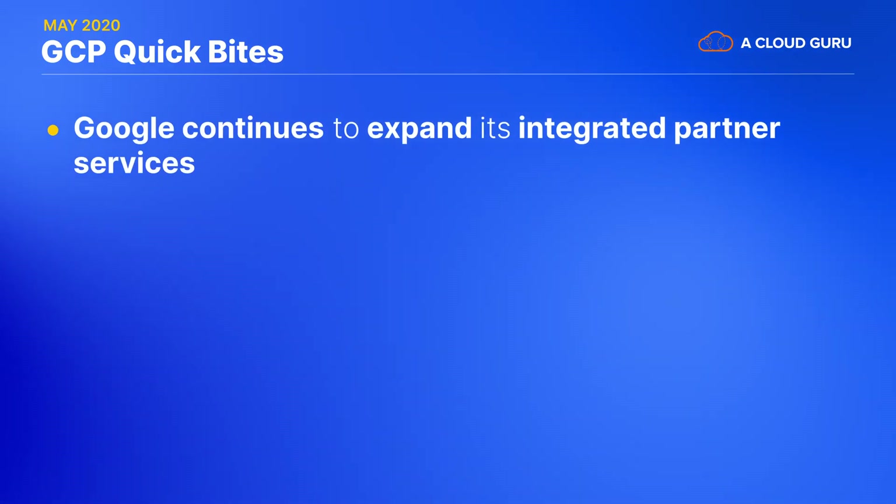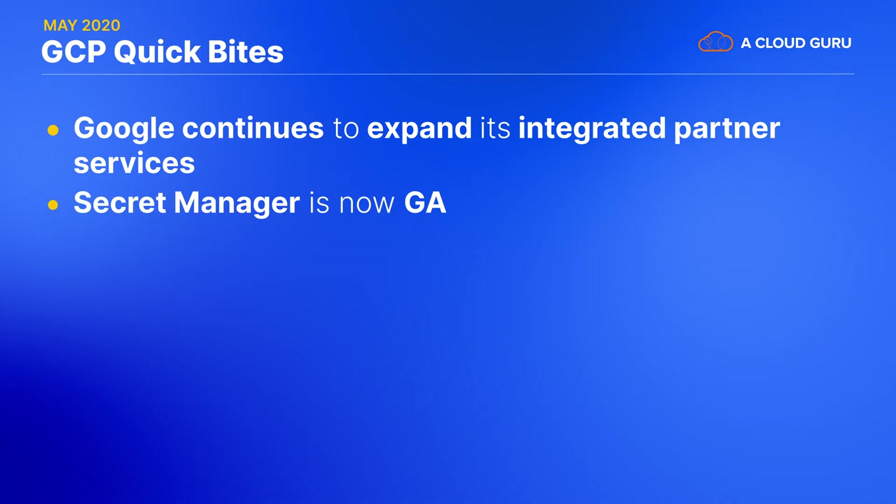The Video Intelligence API now supports logo recognition in GA. Google also continues to expand its integrated partner services with a new managed Apache Cassandra service from Datastax.